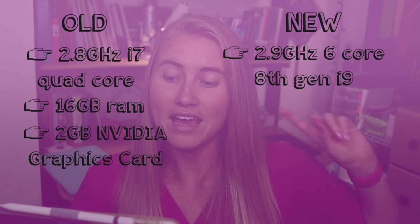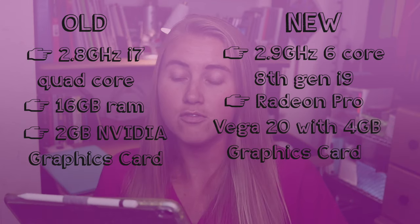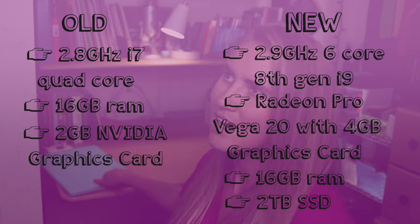This new beefy boy is a 2.9, 6-core, 8th generation i9. It has a Radeon Pro Vega 24 gigabytes of dedicated graphics, as well as 16 gigabytes of RAM and 2 terabytes of solid-state storage. The old one had 1 terabyte.